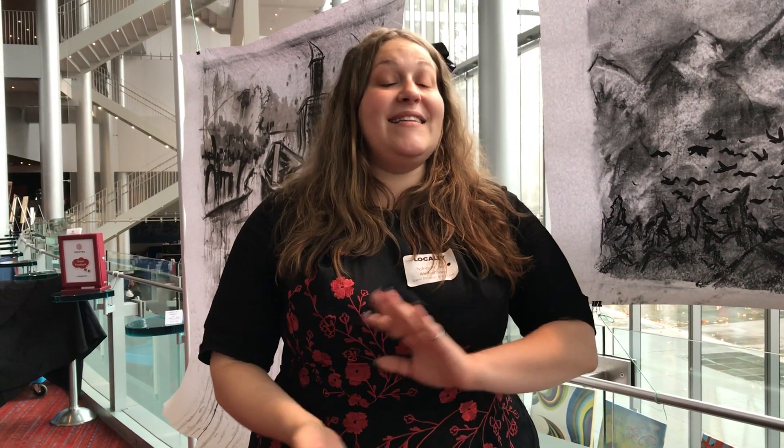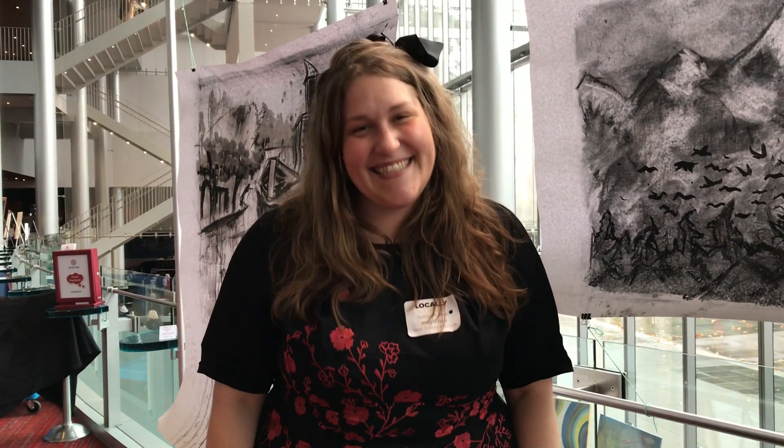My website is www.sydneympurtle.com, and you and Miles can be reached on Instagram at SeaPertle — S-E-A-P-E-R-T-L-S. That is correct! Thank you so much for having us.